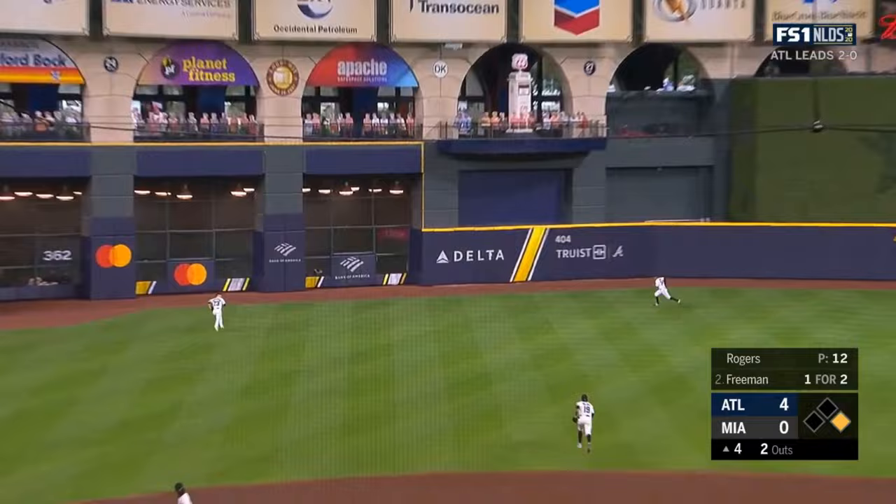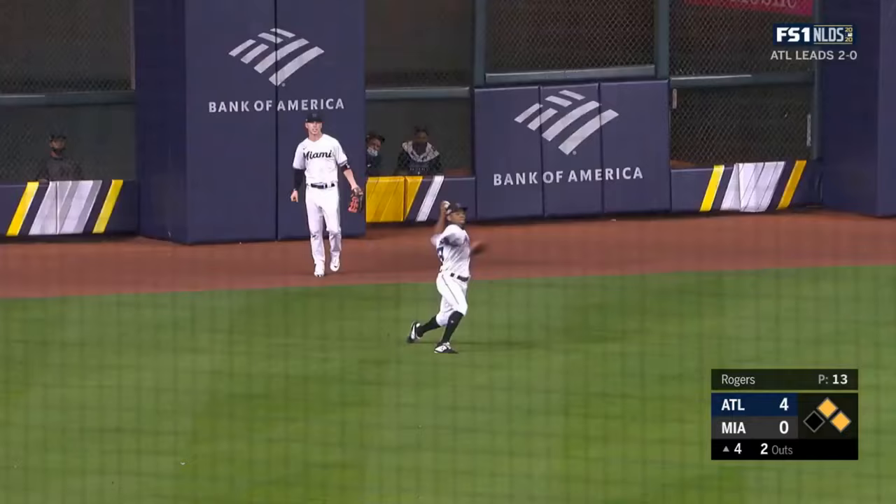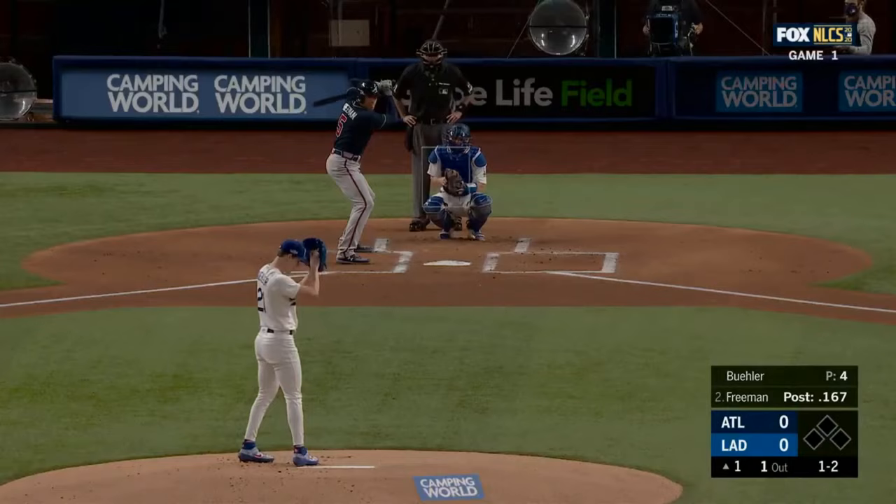Here's Freeman — first pitch swinging — smacks it towards the gap in left center. Sierra has some trouble with it — that might let Acuna score. He's on his way home — and it's 5-0 Atlanta.